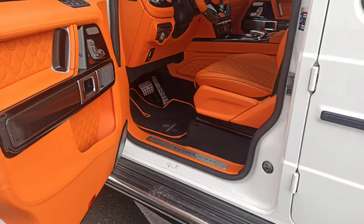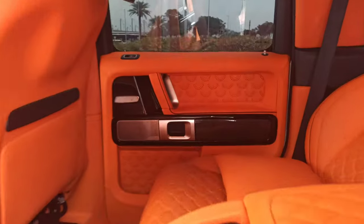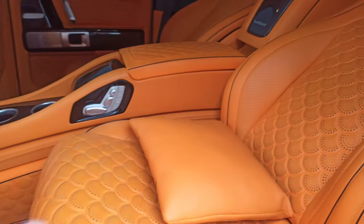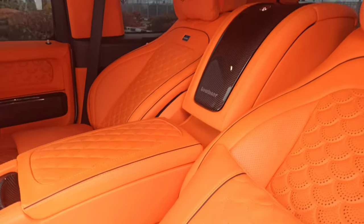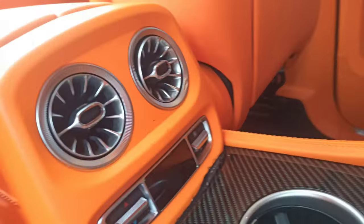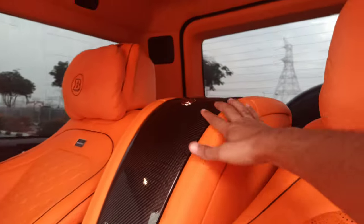Now let's move to the back side. Left back inner door — carbon fiber. Right back inner door. I have tilted the seats because it looks so much luxurious — see the cushion with Brabus written on it. Carbon fiber everywhere. Back screens, air vents — you can adjust everything, you can adjust the seats from here.